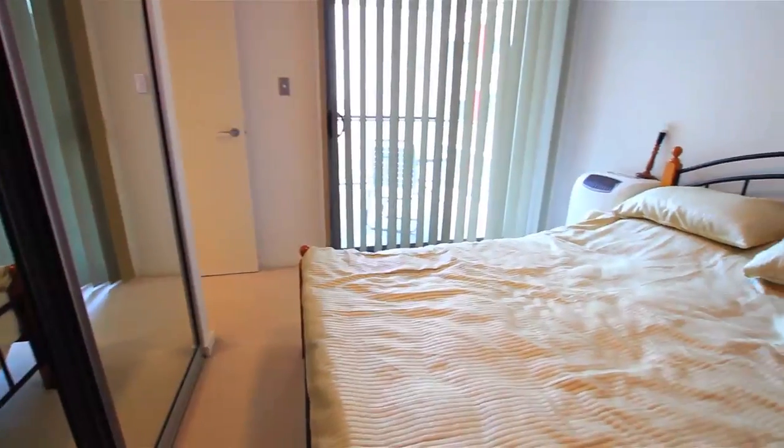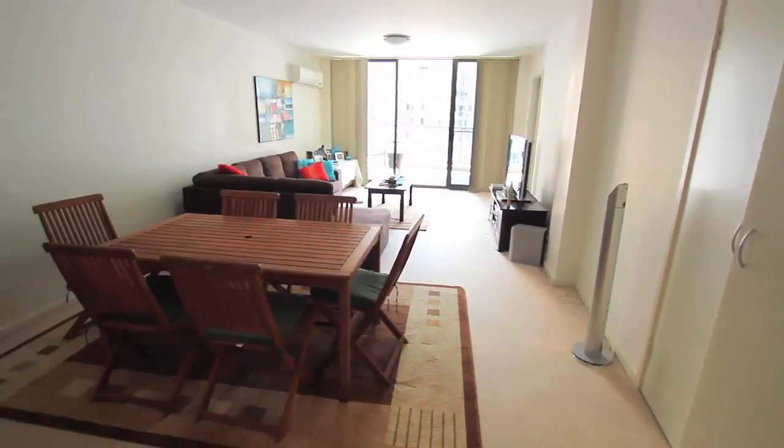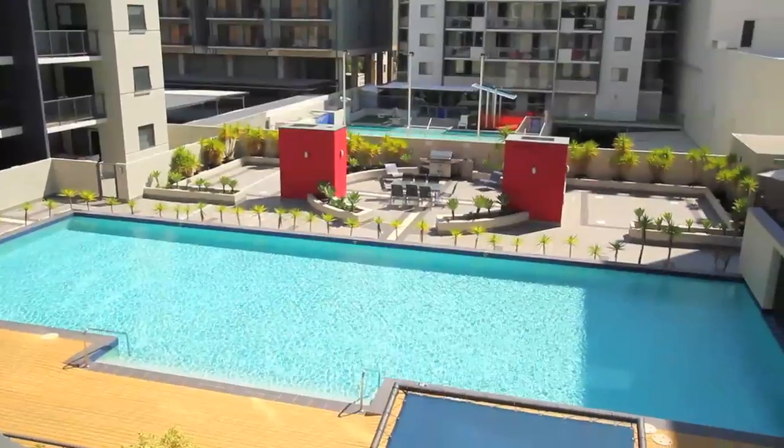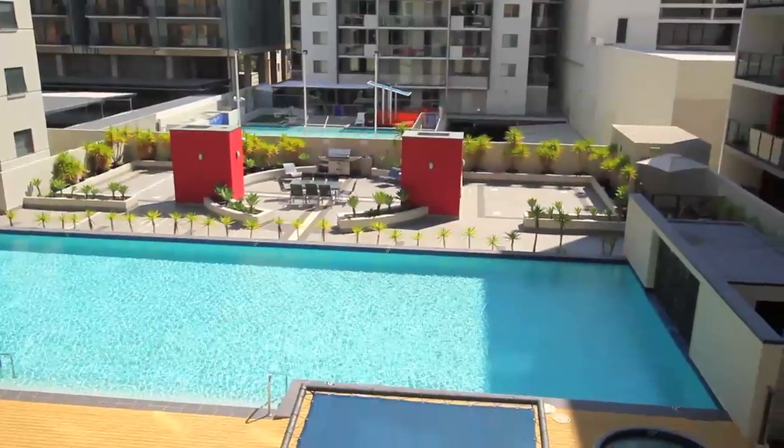Now you can fulfil your dreams of inner city living. Enjoy all the complex has to offer such as security all around, a relaxing pool and even your very own car bay.